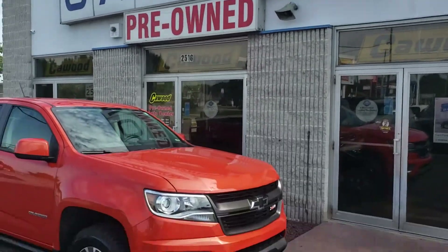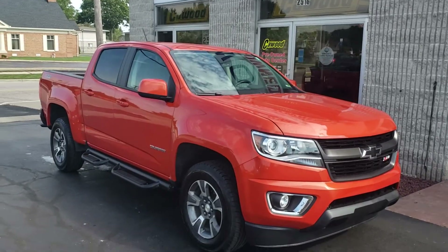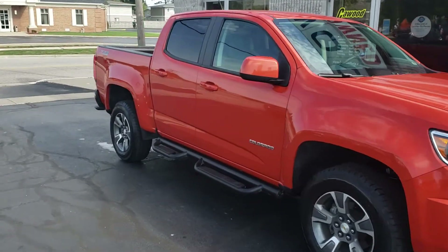Good afternoon everybody, this is Kyle at Kaywood Honda here in Port Huron, Michigan. Today I want to show you this 2016 Chevy Colorado we just took in on trade.